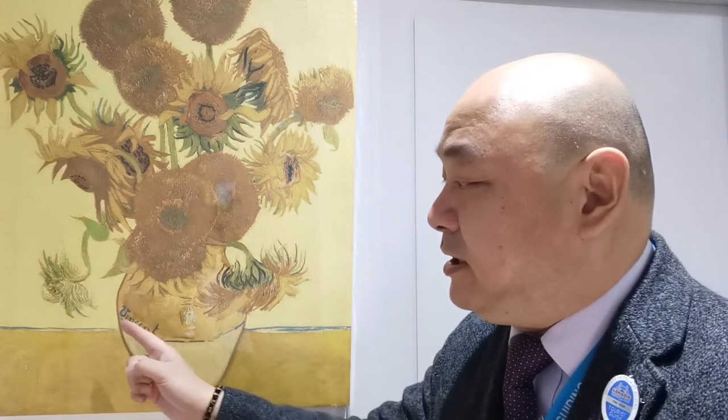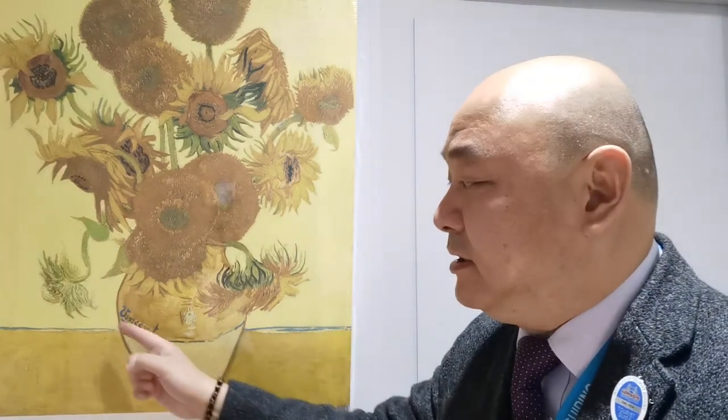Also, he signed here — you can see using a very bright blue, "Vincent". So it's a very strong contrast between the yellow, green and the blue.